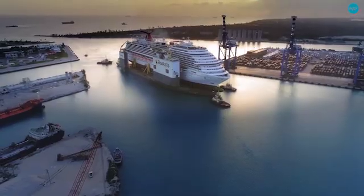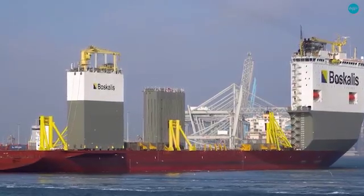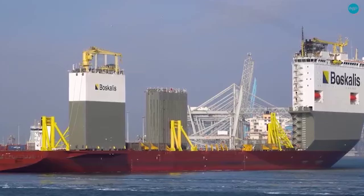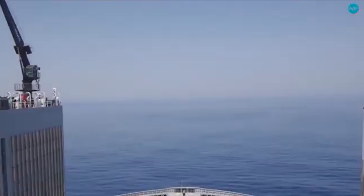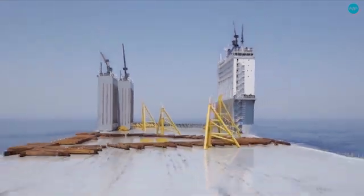From oil rigs to cruise ships, the Boca Vanguard continues to set sail, carrying the weight of the world's largest projects on its mighty deck. Its semi-submersible design and performance make it one of the most important ships in the world.